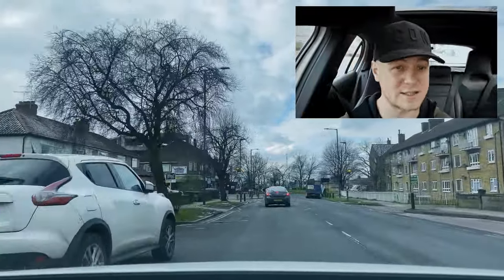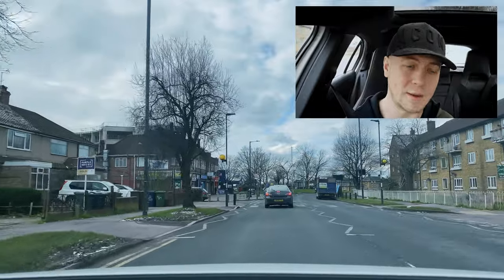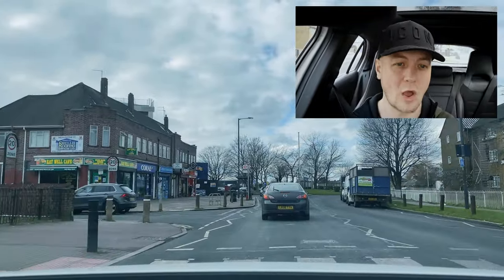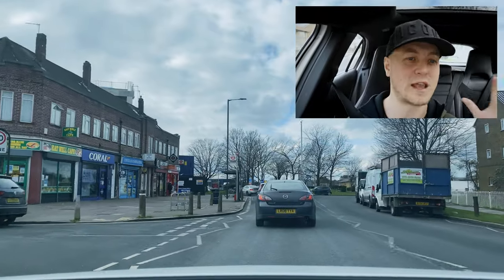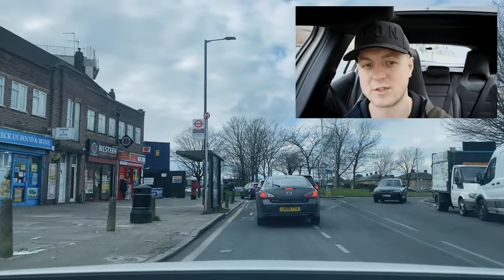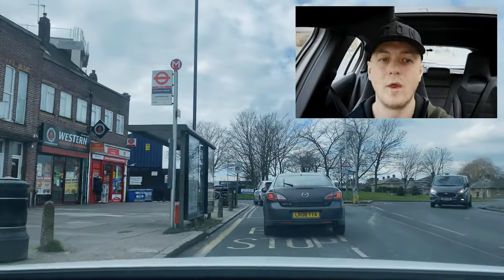Zebra crossing here — is there anyone using the crossing? No. Is there an island in the middle? No — that's one complete crossing, that hazard's done. Bus stop — no one there. Can I drive over a bus stop? Yes — always drive over yellow.